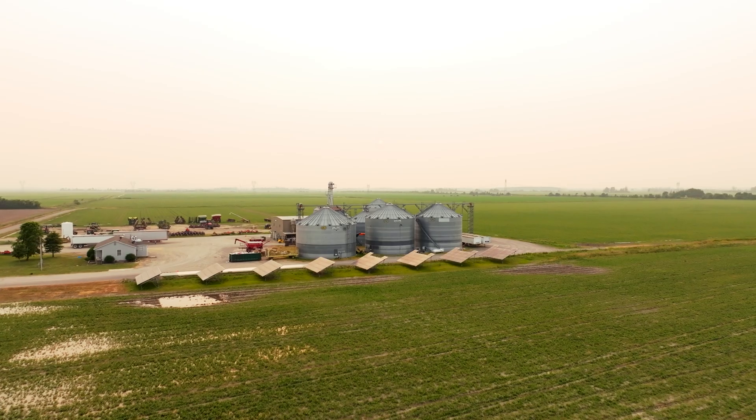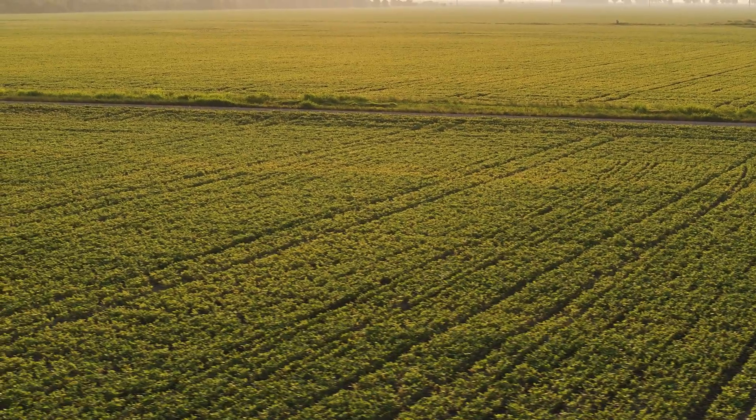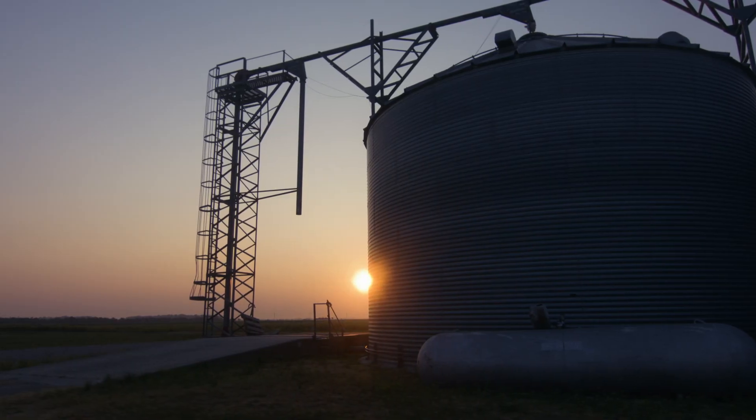Our world emits roughly 50 billion tons of greenhouse gas emissions every year, and of that 50 billion, agriculture accounts for almost 20%. If you look at the big-picture opportunity to reduce emissions, agriculture is a huge area where that can happen.